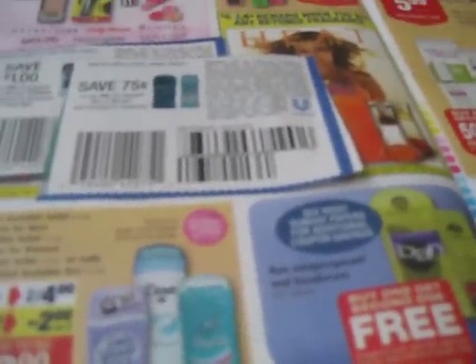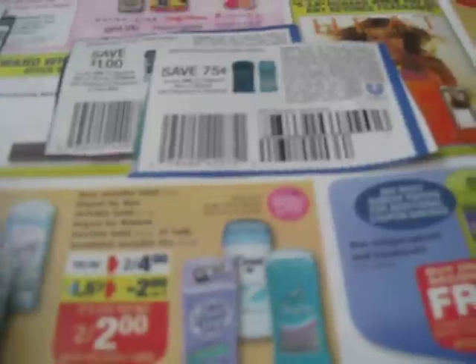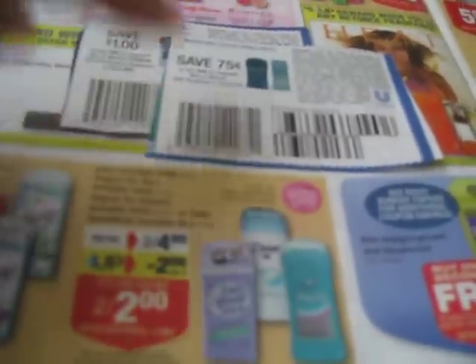You can't repeat it — it's limit one per household. Rite Aid has a card which tracks your purchases, so they'll know you've already used your card and gotten the UP Reward. But you can come back and use those coupons, which isn't bad if you have multiple coupons.